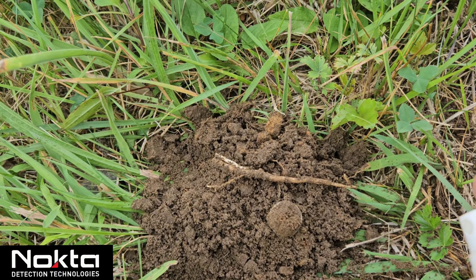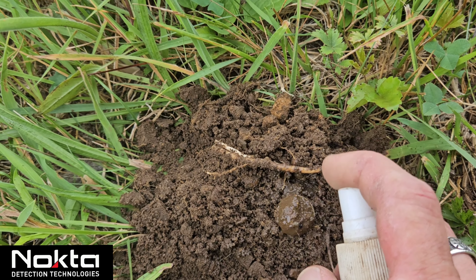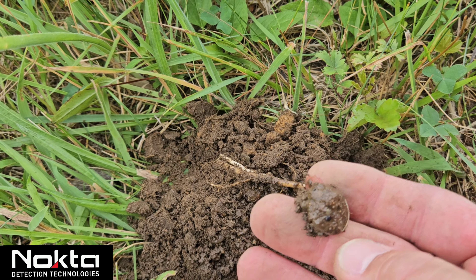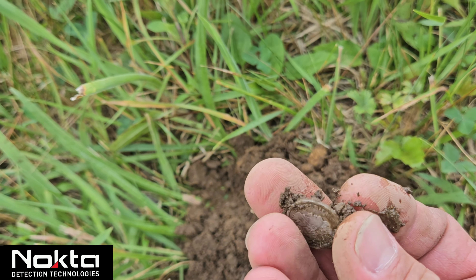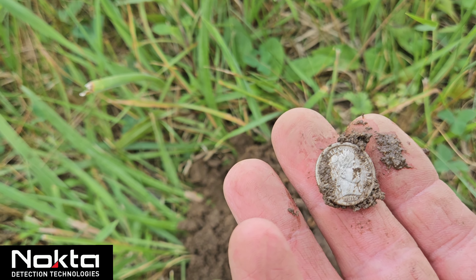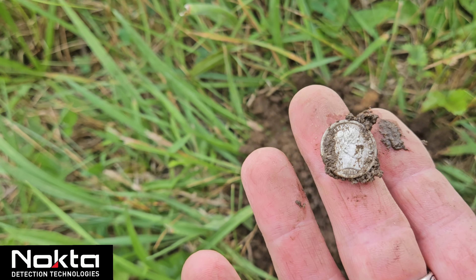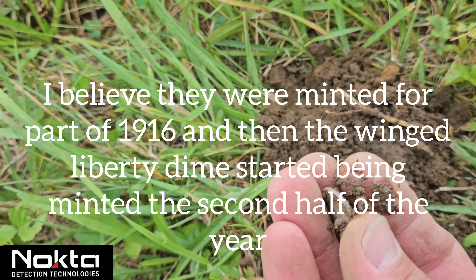Get this nice and wet — see if it's gonna be a Seated or Barber. We got a Barber! Looks like 1915. Is that the last year? It is, because 1916 is the first year of the Mercs. Sweet — last year of the Barber dime, and it looks to be in great condition. We'll wet it down and clean it up a little more to see if there's any mint mark.